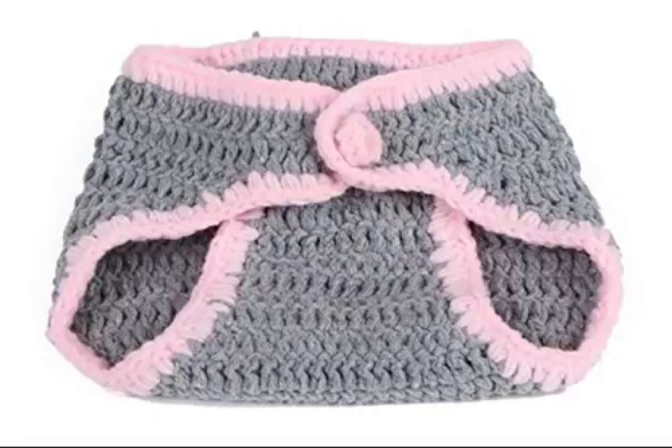Feitong Baby Girls Boy Newborn 0-9 Month Knit Crochet. It arrived fast and the outfit is so cute and just what I expected.